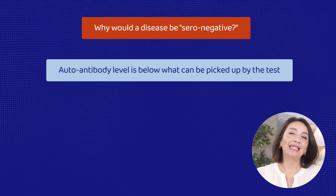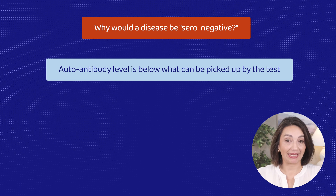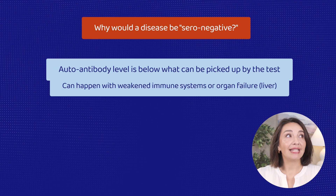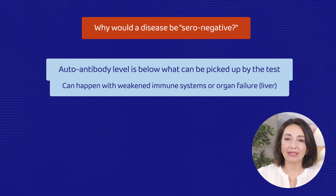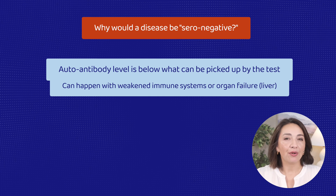Why would an autoimmune disease be seronegative? Well, there are a few reasons. First, it could be that the level of autoantibodies in someone's bloodstream is simply too low to be picked up by testing. This could be the result of low production, as is the case with generally weakened immune systems or organ dysfunctions, such as liver failure. But keep in mind, both of these scenarios are obvious to the treating doctor right away. It's easy to assume that an undetectable antibody level must mean that the condition is mild — so mild that you can't even pick up the autoantibody on a blood test — and although this may be the case sometimes, it's not always.